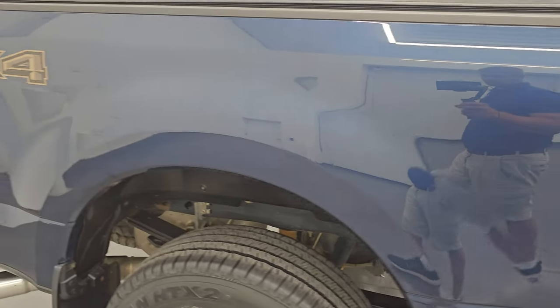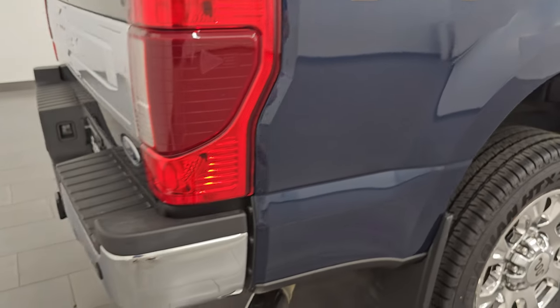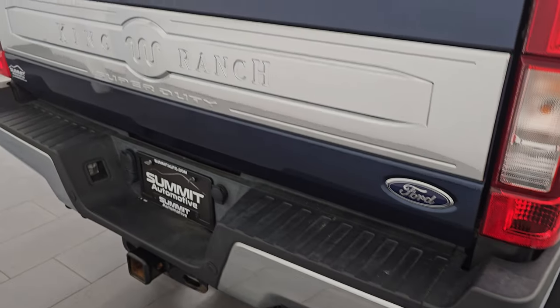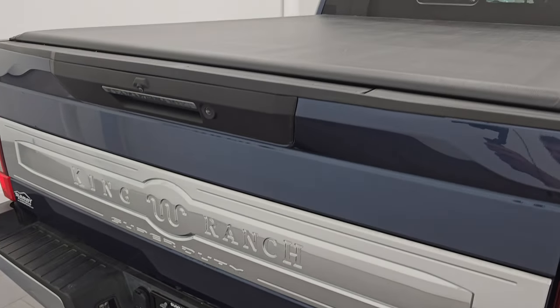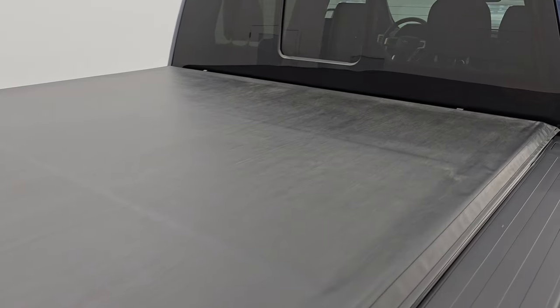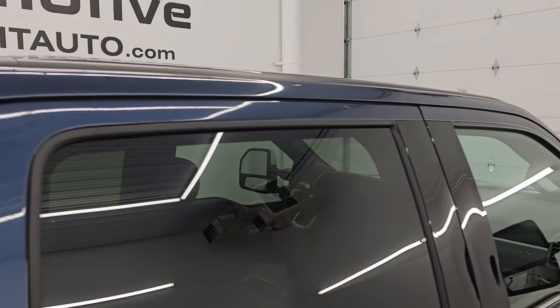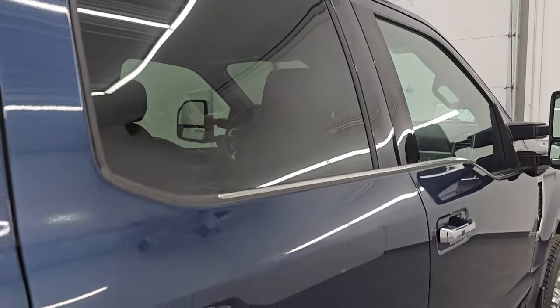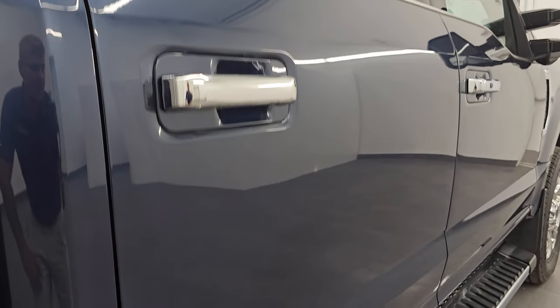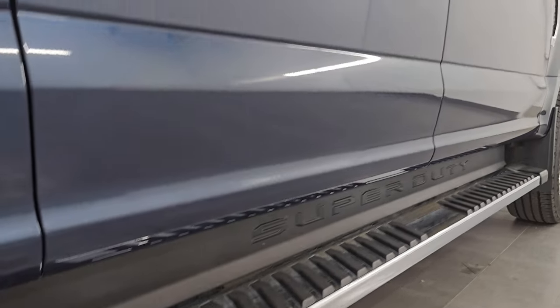I take these HD videos so if you are far away or cannot make the trip down but you're still interested in purchasing, you can see the truck, hear the truck, and have confidence in what you're looking at before you get here — so there are absolutely no surprises and you can make a smart and informed buying decision. If this video helps you make that buying decision, let your salesman know that you saw the video and that Brett sent you.